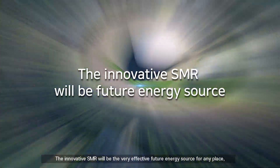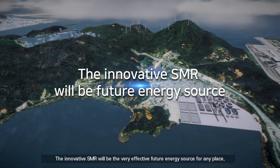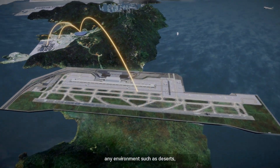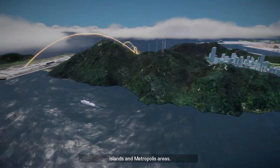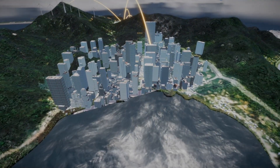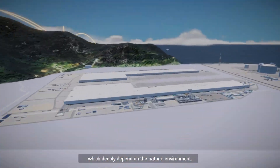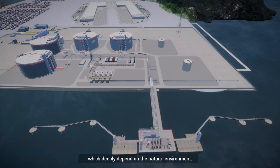The innovative SMR will be a very effective future energy source for any place and any environment, such as deserts, islands, and metropolis areas. The ISMR will flexibly supplement unstable wind and solar power, which deeply depend on the natural environment.